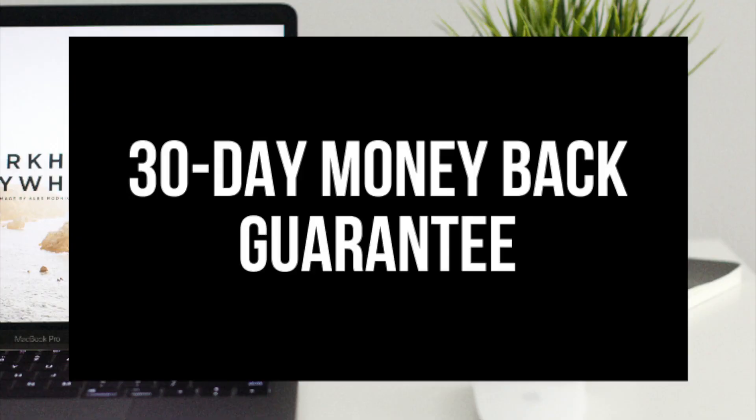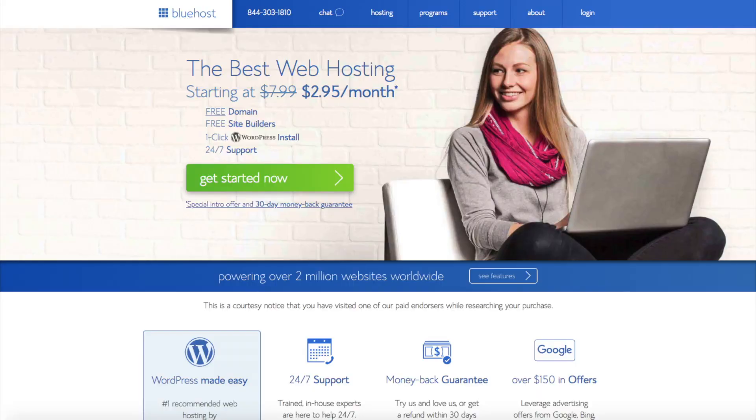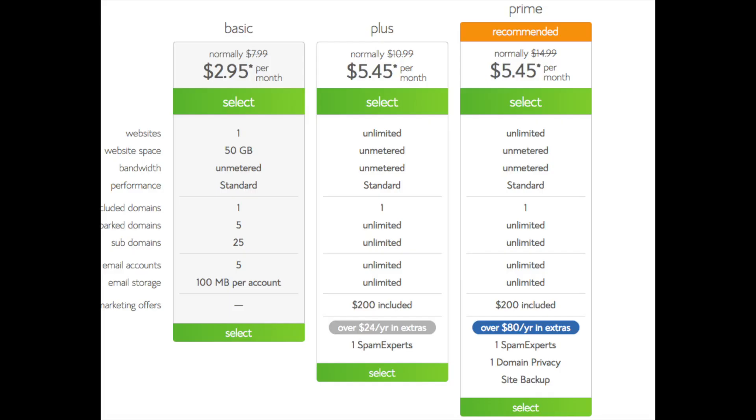Head on over to Bluehost via the link in the description. You'll see the Get Started Now button on the page — click it. This is where you can select your hosting plan. You'll see three different options: a Basic plan, Plus plan, and a Prime plan. I recommend going with the Basic plan and you can always scale up whenever you'd like. If you have more than one website, you'd want to choose either the Plus or Prime plan. I'm going to choose the Basic plan for this tutorial as it is most common.